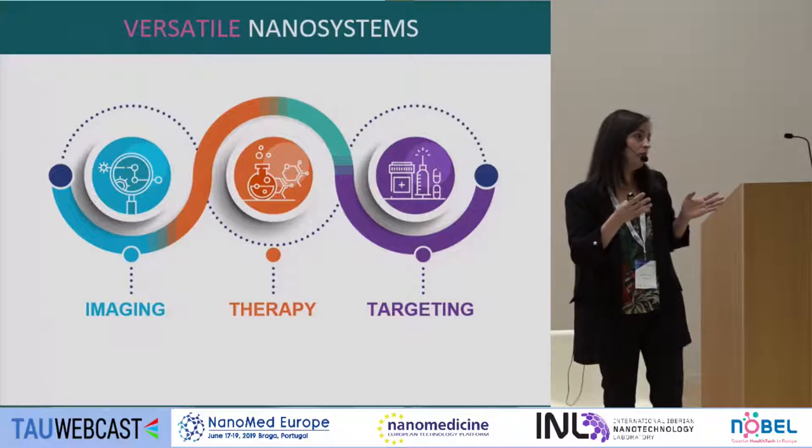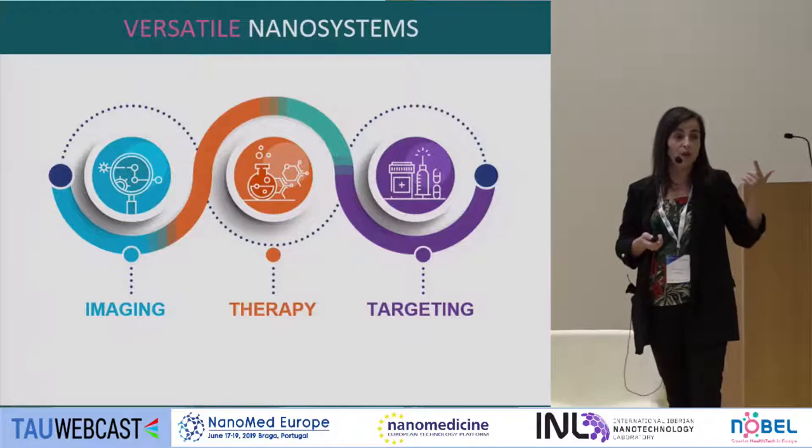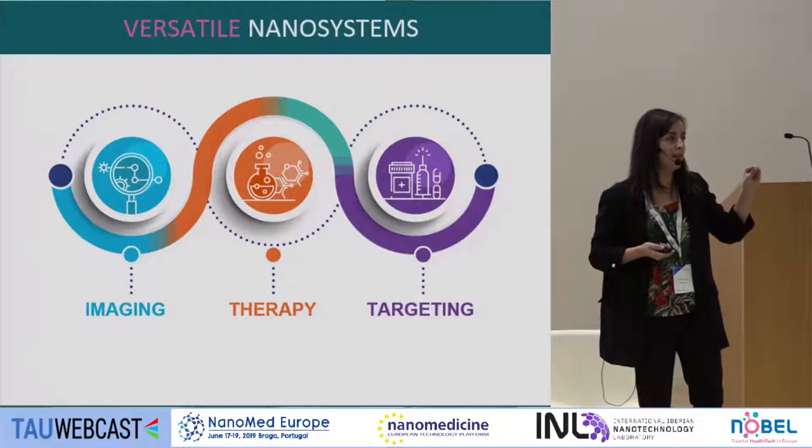After having these nanoparticles, we started to test what we can really do with them. We wanted to explore if they could be used for in vivo imaging and diagnostic purposes, for therapy, and how many different types of therapeutics we can encapsulate or associate — thinking about the concept of personalized medicine and precision oncology — as well as different targeting approaches to improve access to metastatic cancer cells.